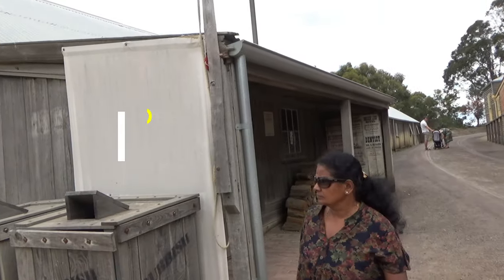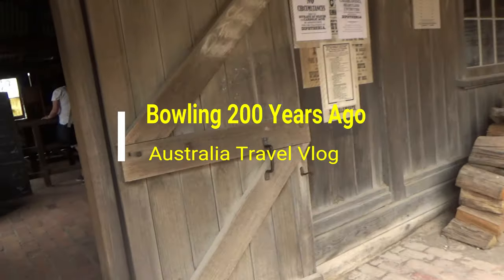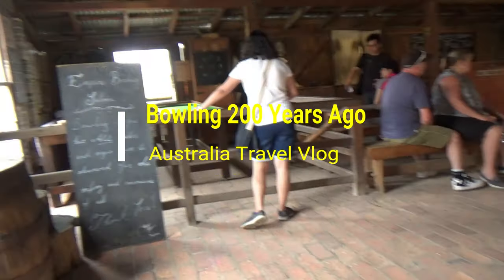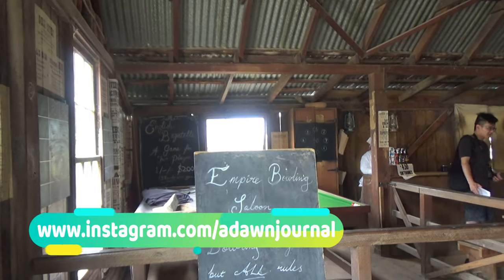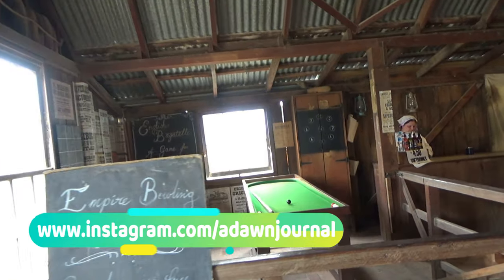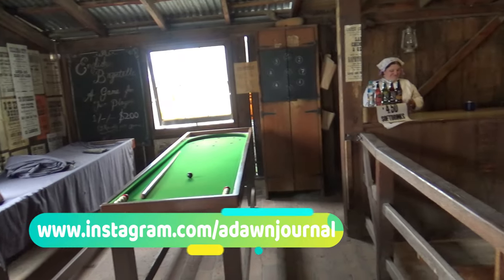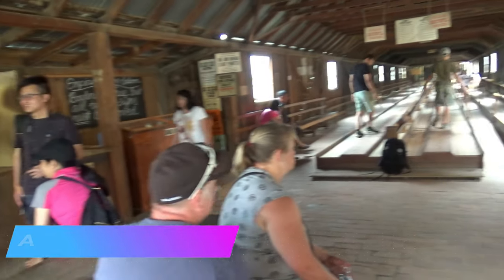Hello everyone, this is Amit Dhan of AmitDhan.com. You are watching one of Australia's travel videos on the Sovereign Hill playlist, and today I'm taking you back in time 200 years ago. Sovereign Hill in Ballarat, a small city from the 1850 gold rush in Australia, is preserved as it was back in those days. In this episode I'll take you inside a bowling alley in the Gold City Sovereign Hill Empire Bowling Saloon.